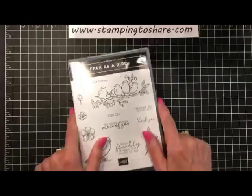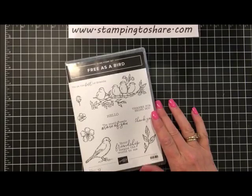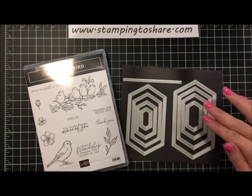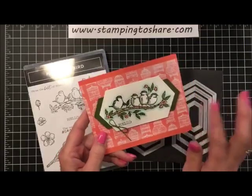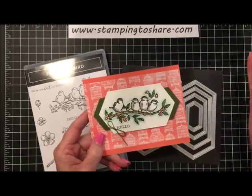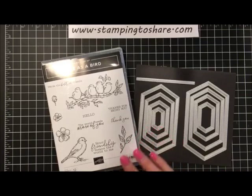Now I'd like to bring on the Free as a Bird bundle. It includes of course the stamp set Free as a Bird, and then the Stitched Nested Labels dies, which look like this. One of the things I love about this design is that you can create little layers on your cards so easily — for example, you take a different size of these nested layers, cut it in half, and you can make layers behind your layers. It's such a beautiful way to accent your cards.